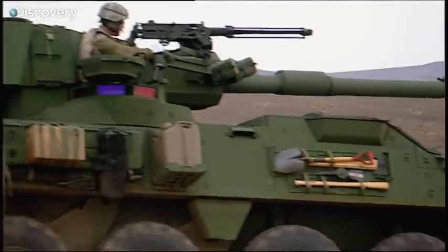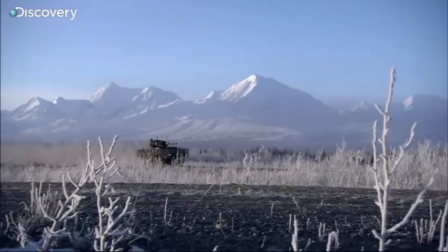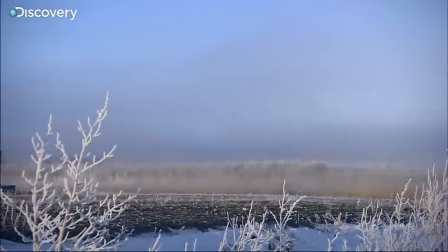The Stryker mobile gun system, MGS, is the big slugger. Its presence is a huge advance in infantry support firepower, and the MGS is here to be tested in the Arctic environment.